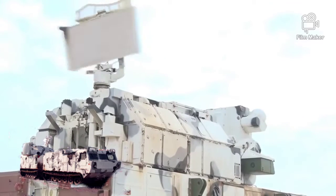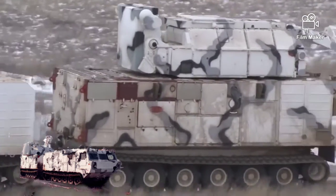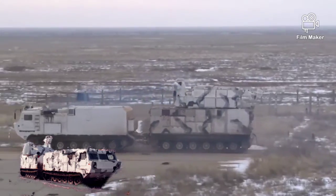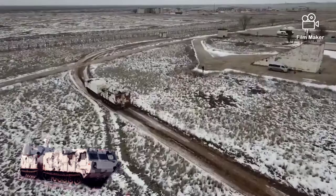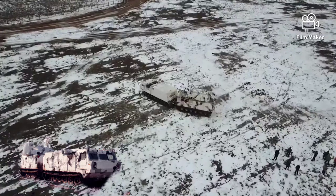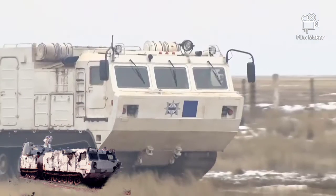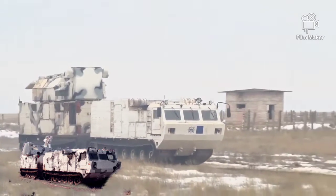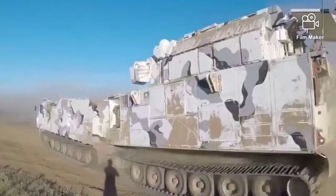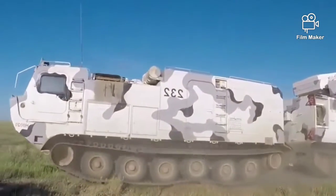Kendaraan sistem rudal anti-pesawat TOR menyediakan deteksi simultan hingga 48 target. Roket dikembangkan untuk mencegat target kecil yang bermanuver secara agresif. Dengan berat 167 kg (368 pon), rudal 9M330 memiliki panjang 3 meter (9,8 kaki), membawa hulu ledak 15 kg (33 pon), dan memiliki kecepatan puncak sekitar Mach 2,8 (3.430 km/jam, 2.130 mph). Menggunakan panduan perintah dan proximity fuze yang dikendalikan radar, rudal dapat bermanuver hingga 30g dan menyerang target yang terbang hingga kecepatan Mach 2 (2.500 km/jam, 1.500 mph). Diluncurkan dengan cold launch, rudal didorong keluar dari kendaraan sebelum motor roket berbahan bakar padat menembak dan sistem manuver gas dinamis mengarahkannya ke sasaran.